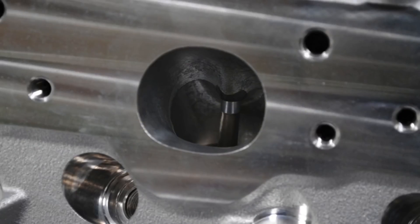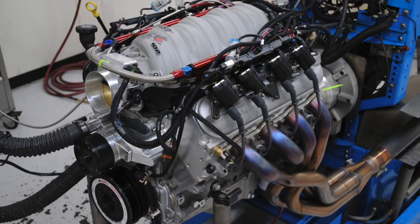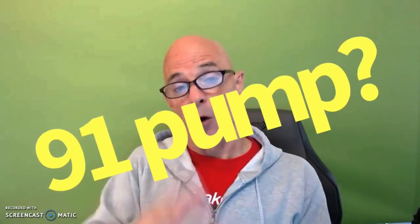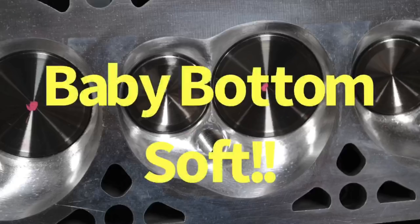The combination of all these modifications resulted in cathedral port heads that flowed 353 CFM at 0.600 lift — a pretty impressive number for a cathedral port head — with exhaust flowing 278 CFM. This was more than enough to produce the desired 700 horsepower. With a 70cc chamber, a flat-top piston, zero deck, and a 41-thousandths gasket, this motor was over 12-to-1 compression. Brian ran it in the car on 93 octane, and it was run on the engine dyno on 91 octane — thanks in part to the softened chambers allowing good timing at that static compression ratio.